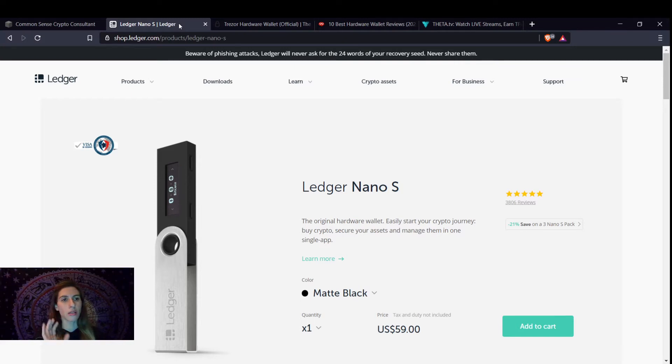Ledger hardware wallets is one of the number one hardware wallets. I use these and I love them. I have all great reviews. When I first used it, it takes you step by step on how to set it up. It was something totally different than I've ever done before, but it's like learning to ride a bike — once you get it, you're good to go.